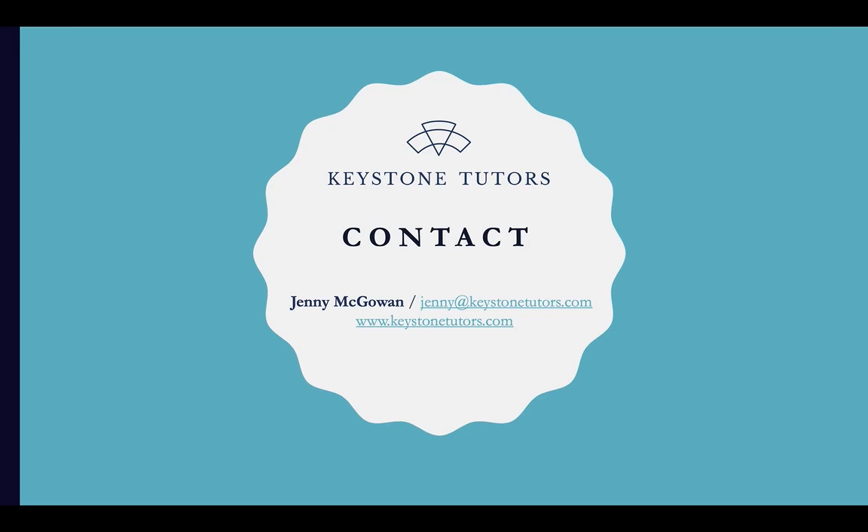Those are the different sections of an Oxbridge application, along with some top tips and ideas on how to prepare for each section. My contact details are here — I provide consultations for students applying for various different courses. If you feel like you need more information or would just like to have a brief chat, do get in touch and we'd be very happy to organise that for you.